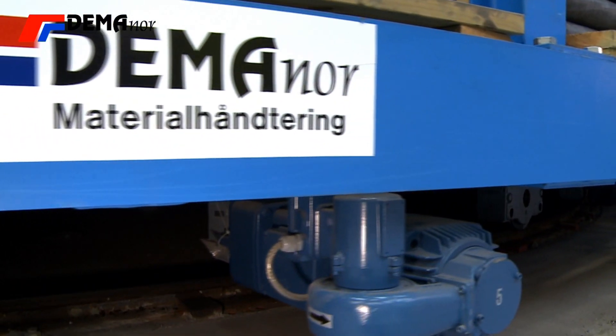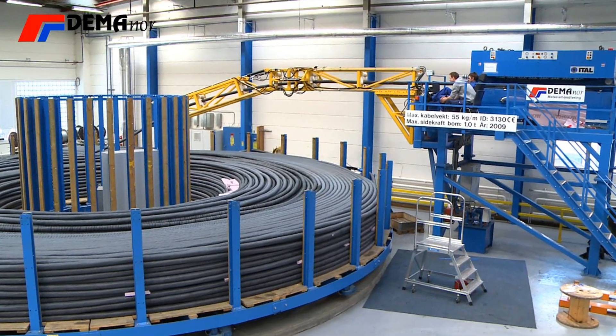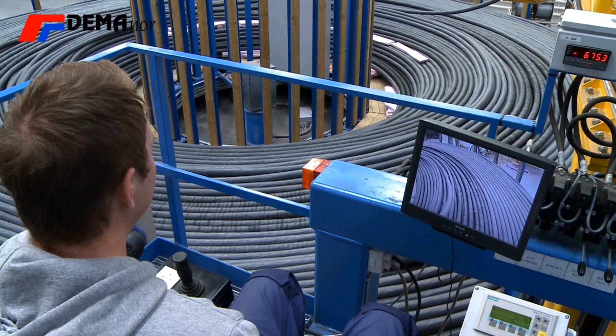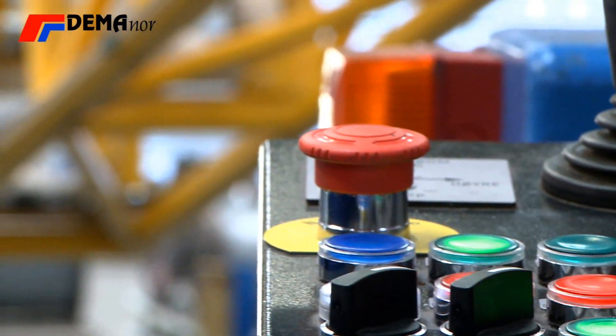The Demonor cable carousel is running on wheels. All drives are connected to one inverter. The rotating speed of the carousel is stepless, controlled by the inverter, either via radio remote control or hard-wired control.